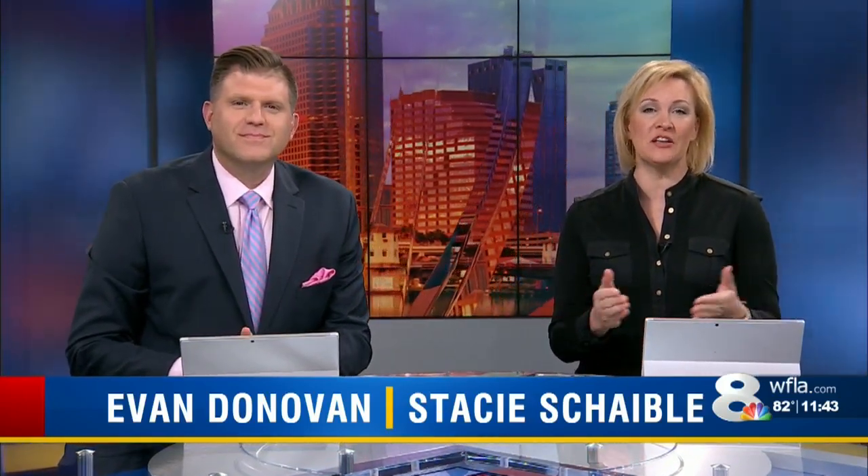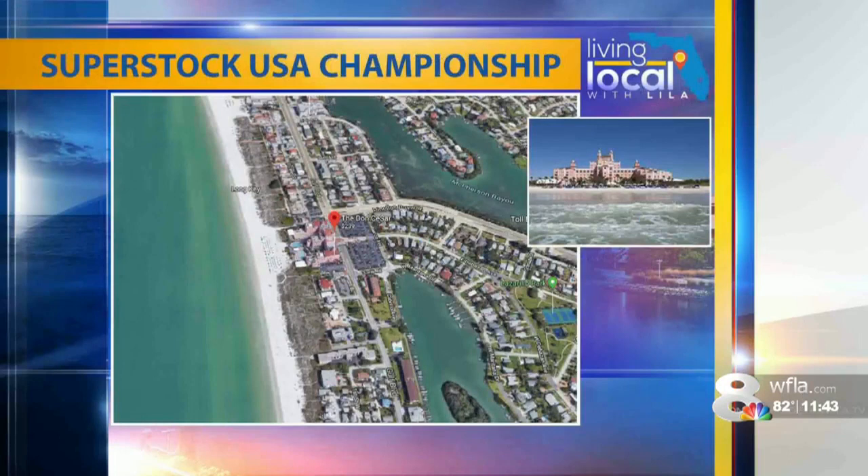It's for the 2019 Superstock USA Championship, and it features powerboats and personal watercrafts like jet skis. Eight on your side's Lila Gross has more from the Don Cesar.